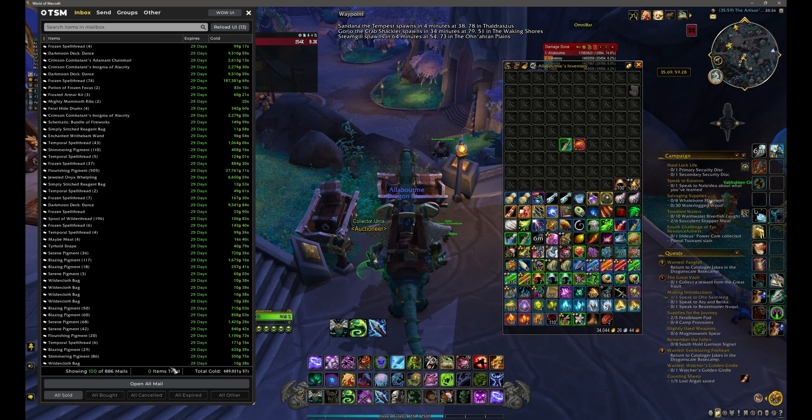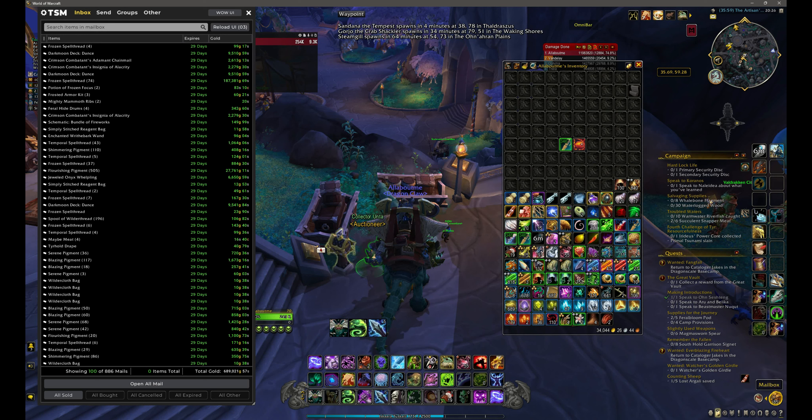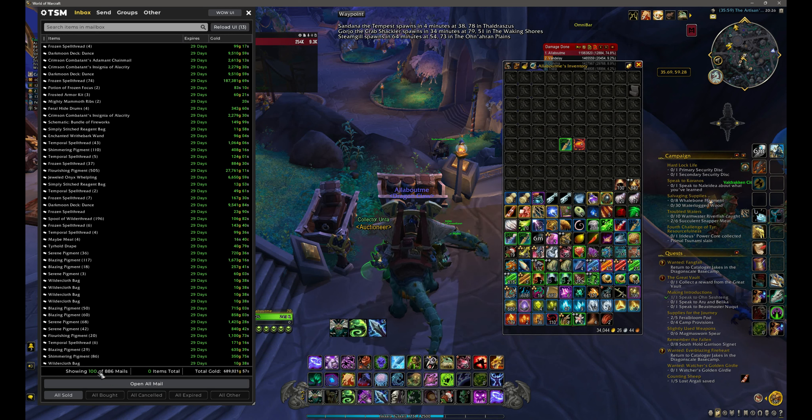Originally I had 906 sales but there was only 2000 gold in there. I didn't realize I didn't have my microphone on, so I started again — though I still have 886 sales.